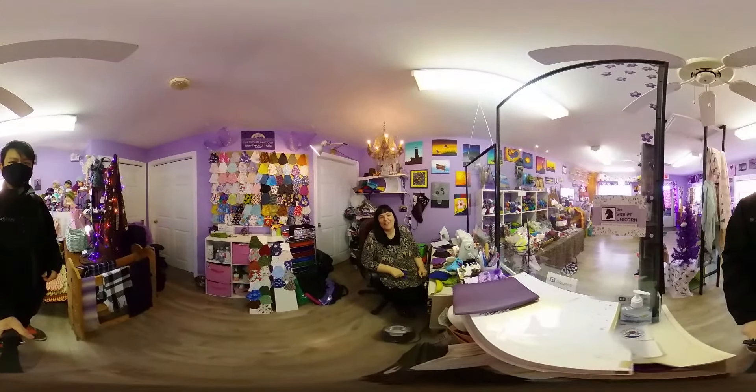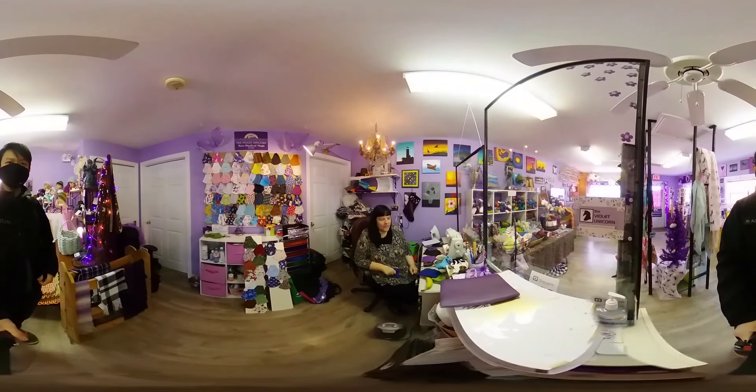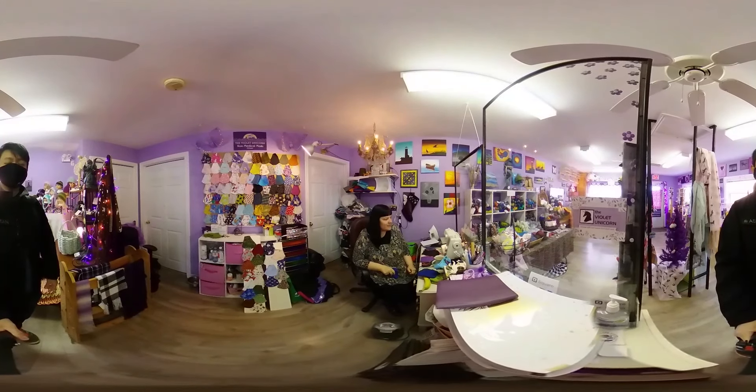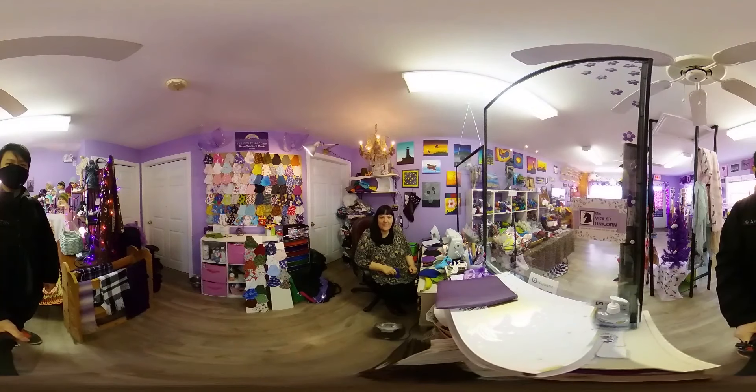Hi there. Welcome to the Violet Unicorn. This is my little shop down in Fisherman's Cove and I specialize in all things that are handmade. Me and several of my friends have items in the shop available as gifts and I also do custom gifts.